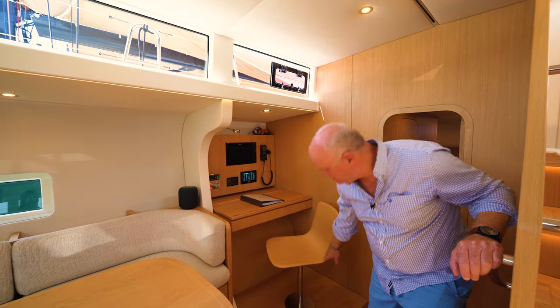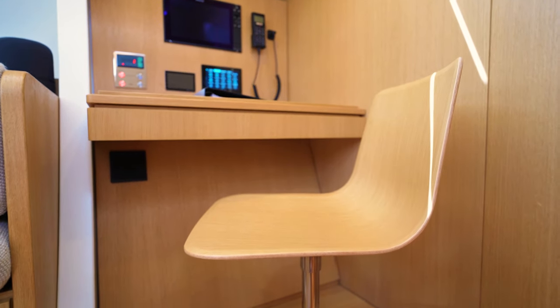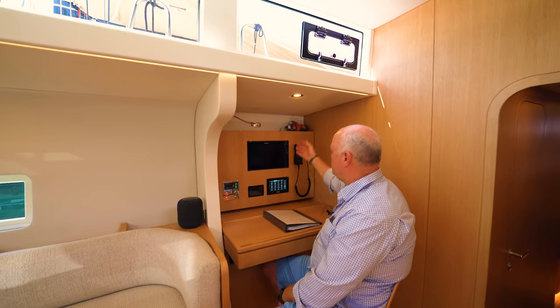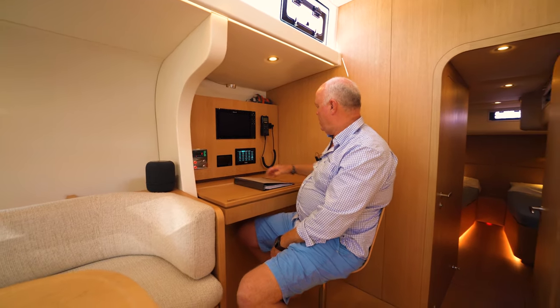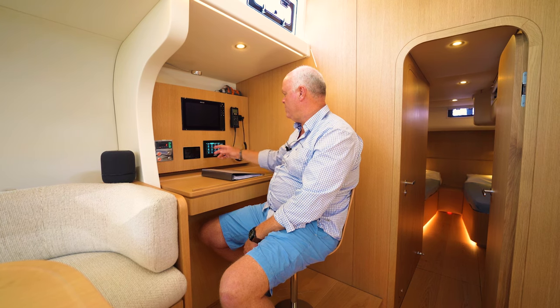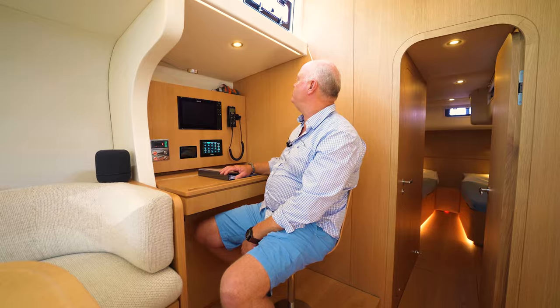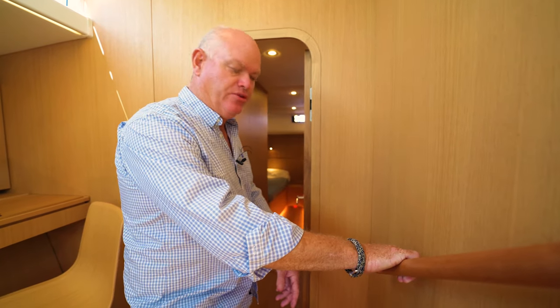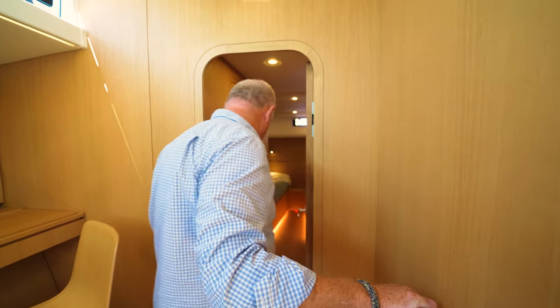Here in the nav station — look at the seat, the detail, what goes into it. Very simple and cool. You've got the chart plotter, easy to get to, all the electronics. There's a C-Zone system here which can operate virtually everything: your lights outside, the bar fridge, engine controls, steaming light, and so on. Nice wide area, coming down just two steps — and the detail of the leather on the handle. Your three battery switches are straight ahead — nothing hard when you first hop on the boat.